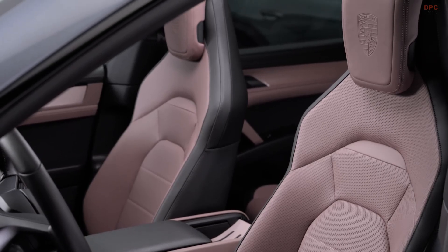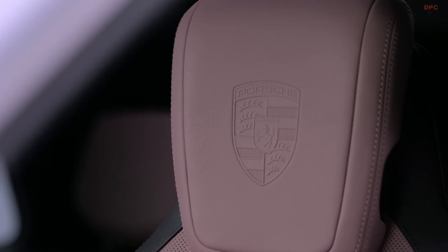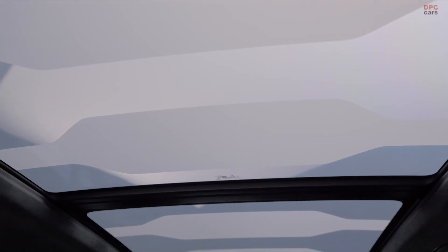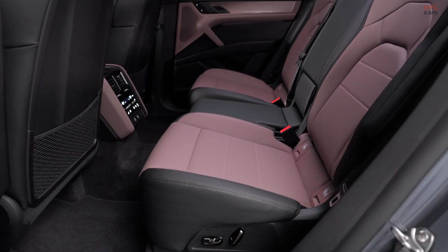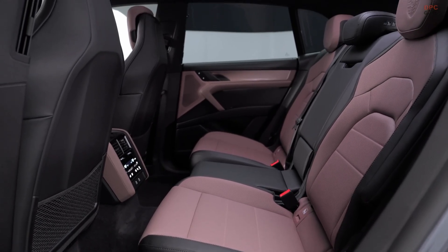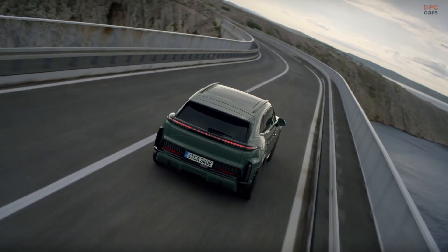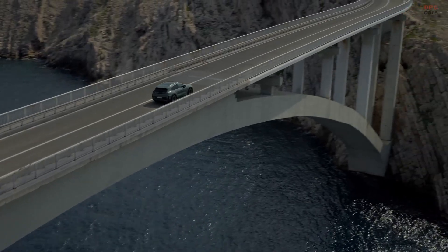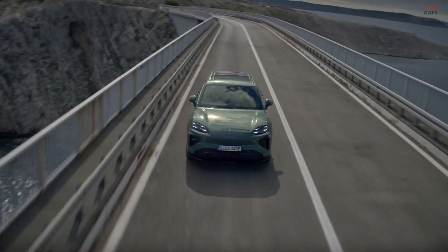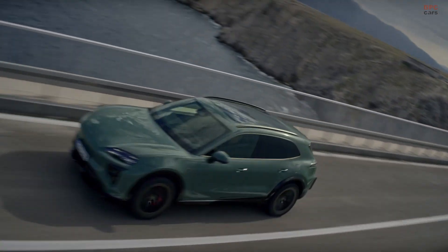The 2026 Porsche Cayenne Electric is expected to arrive at dealerships toward the end of summer 2026, and orders are already open. The standard Cayenne Electric starts at $111,350. If you want the most powerful production Porsche ever made, the Cayenne Turbo Electric starts at $165,350. No matter which one you choose, you are getting a clear look at how Porsche sees the future of its performance utility vehicles.